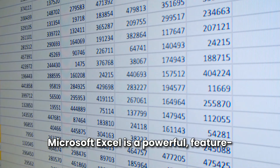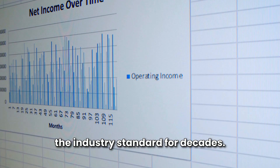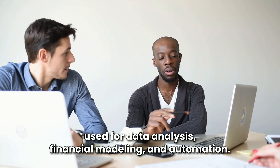Microsoft Excel is a powerful, feature-rich spreadsheet software that has been the industry standard for decades. It's part of the Microsoft Office Suite and is used for data analysis, financial modeling, and automation.